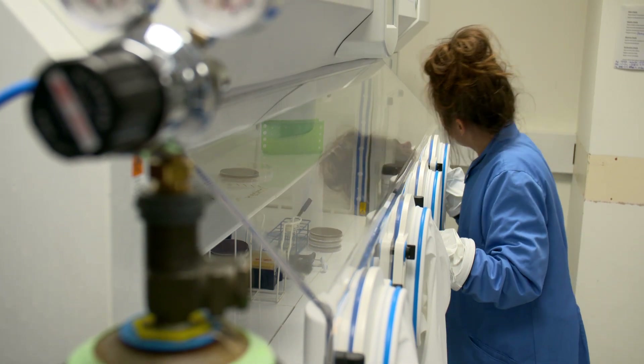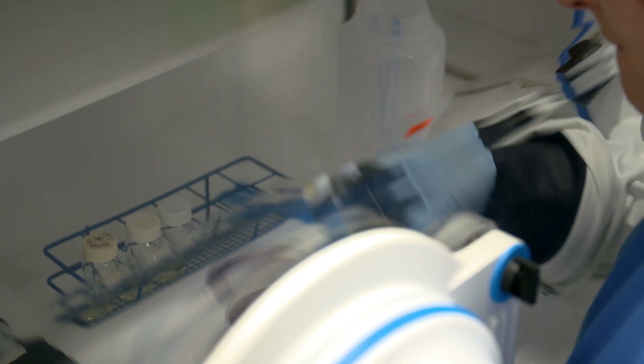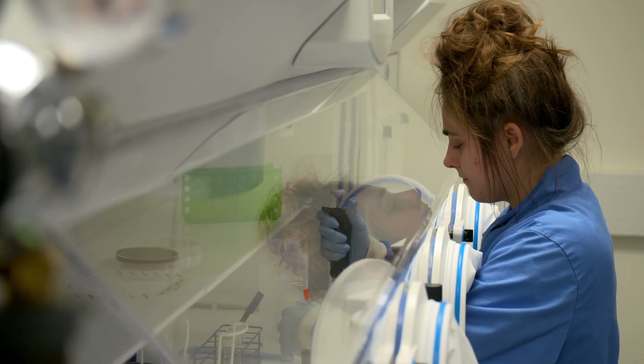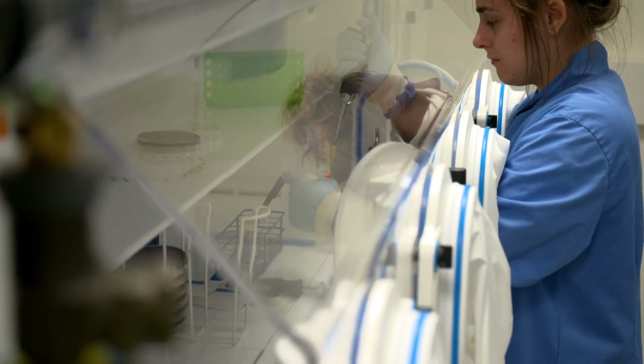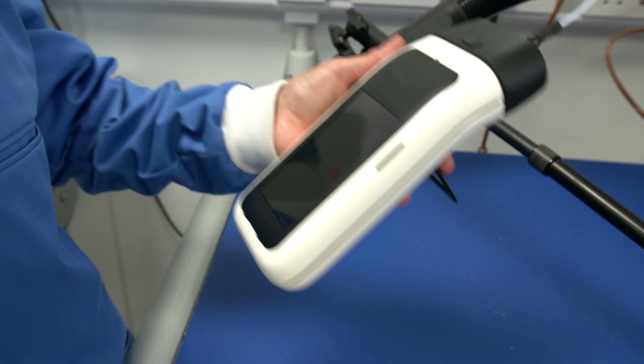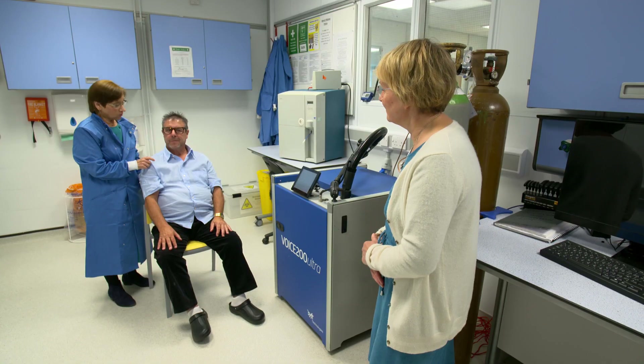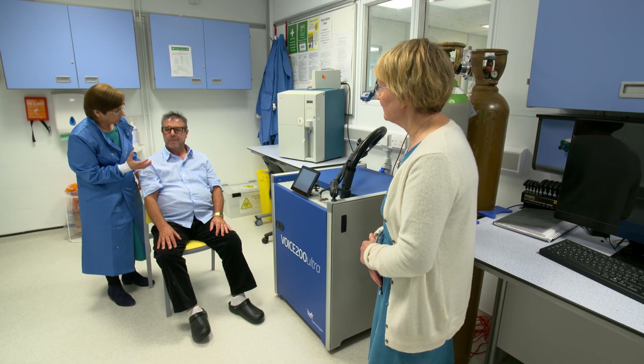Gum disease is common in diabetic patients, so researchers at the University of the West of England, UWE, are comparing microbes from the mouth and the feet to try to diagnose foot ulcers before they erupt. Ultimately, we are trying to develop a handheld device that will enable general practitioners and patients to measure the gases emanating from their mouth and from their foot to know the stage of the disease so that we can act at an early stage.